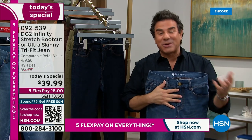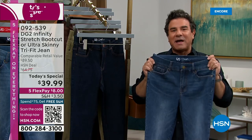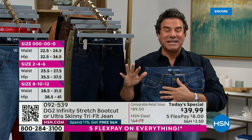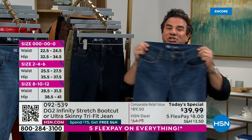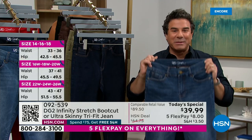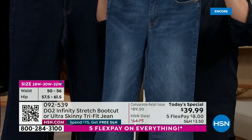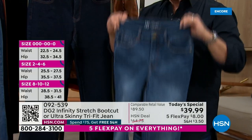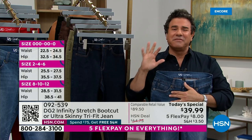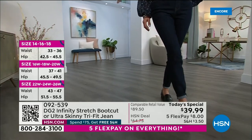Infinity Stretch is a next-generation stretch fabric. We developed it over a year and a half. It has the most stretch and the most recovery out of any denim we have ever made for HSN. If you grow a size or shrink a size, you'll stay in the same pair of jeans — like the sisterhood of the traveling pants, where a size two, a four, or a six will all fit perfectly in one pair.